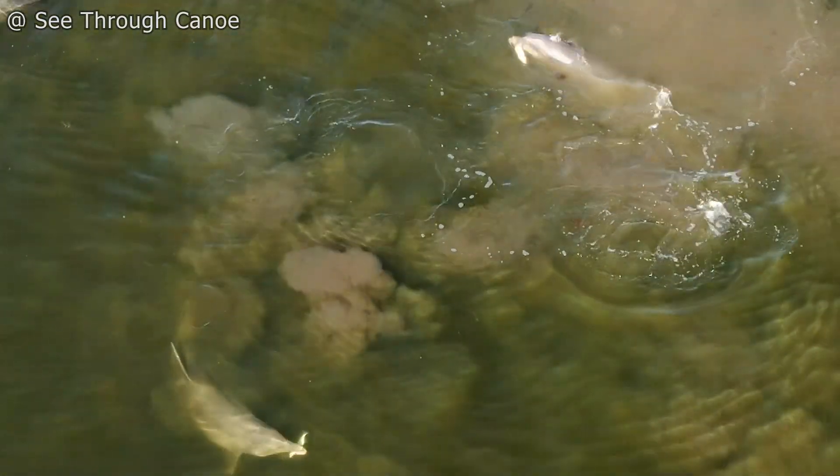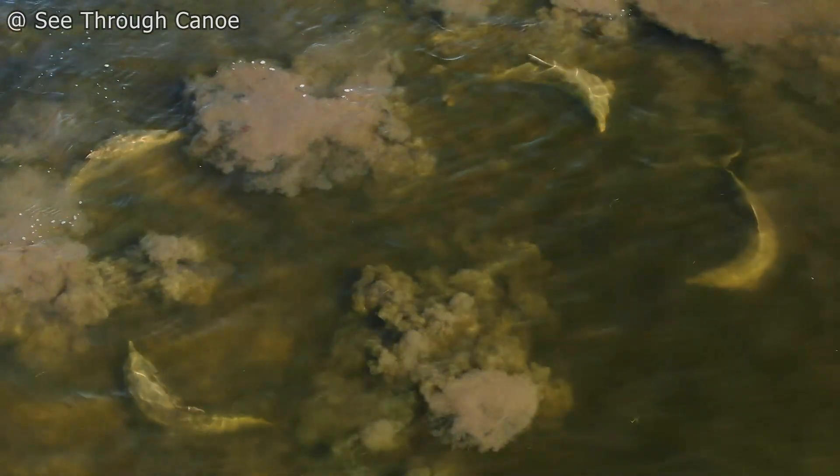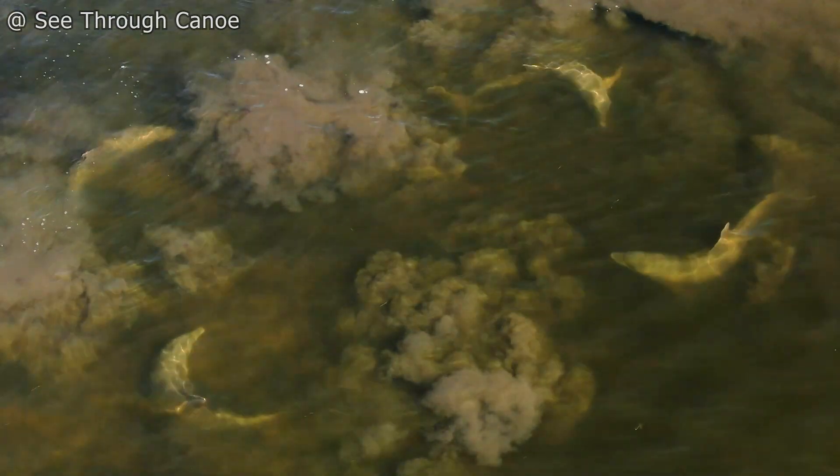This newly documented technique helped support the idea that dolphins continue to develop new hunting strategies and to pass them on to other dolphins.